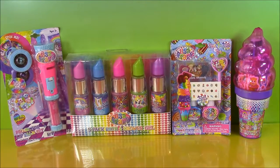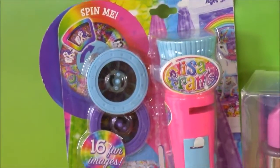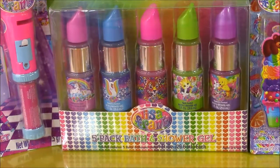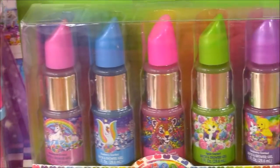Hi guys and welcome to Bubble Pop Kids. We have a really fun show today with Lisa Frank products — these are the coolest little toys ever. We have this really cool Lisa Frank projector lip balm set that actually projects pictures onto the wall. That is so amazing. We also have this five pack of bath and shower gel and they actually look like lipsticks.